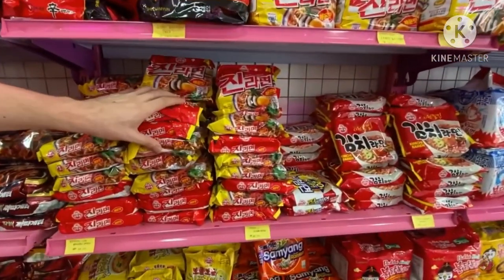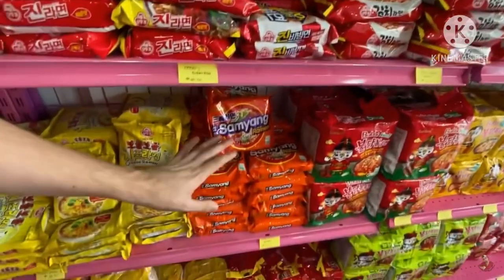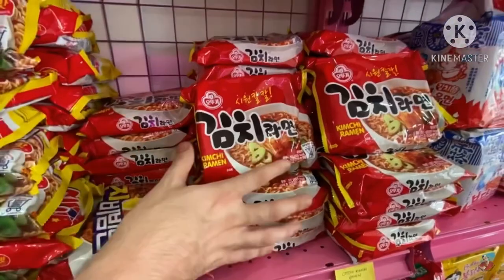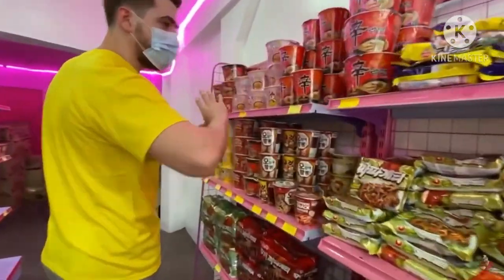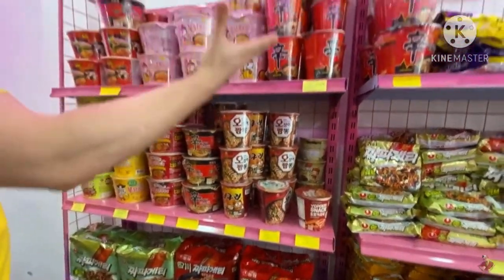You see, this is our 3 for 100 — gin ramen. Even Samyang ramen, we have it, we sell it for 3 for 100, so brang meron. Kimchi noodles, kimchi ramen. We have cup noodles in here, all flavors — carbonara, shin ramen.